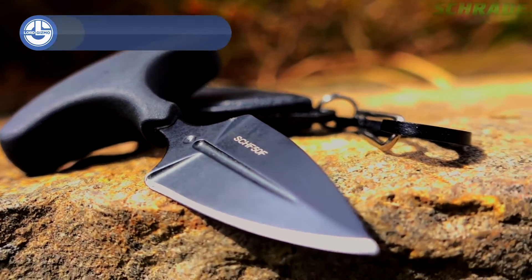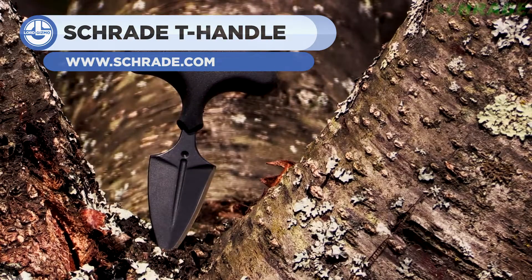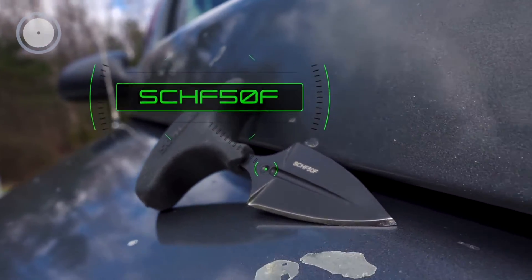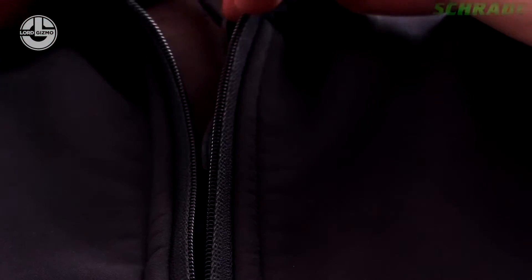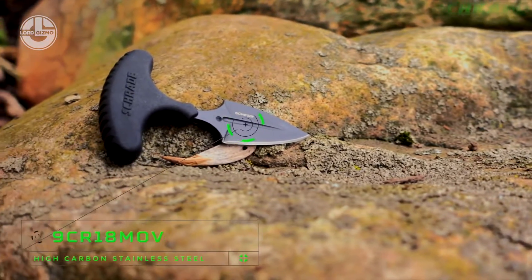The Schrade is an ultra-compact push dagger built for easy carry, fast deployment, and concealment. It features a double-edged stainless steel blade with a black finish and one-sided clamps. This little dagger is a perfect self-defense weapon, and the blade can be replaced in a pinch. It includes an ABS-shaped collar sheath with a carabiner clip extension. The Schrade is so handy you can take it anywhere you want.